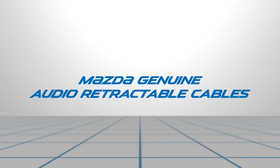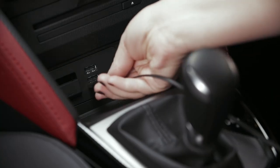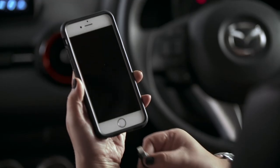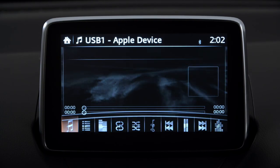The audio retractable lightning cable allows you to play music from your iPhone or iPod through your Mazda's audio system. The cable streams track data so you can easily see track and artist information on your MZD Connect screen.